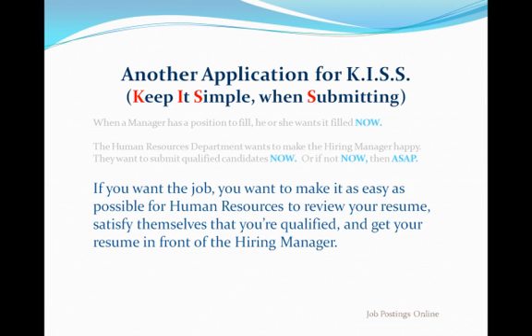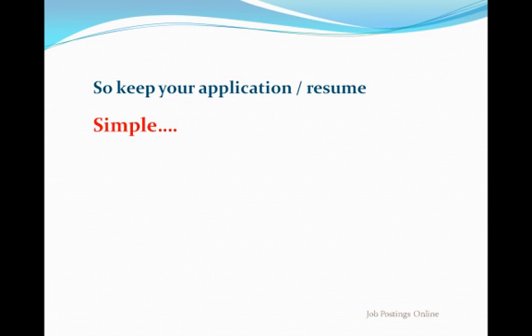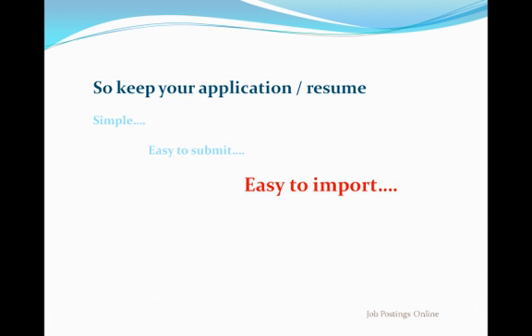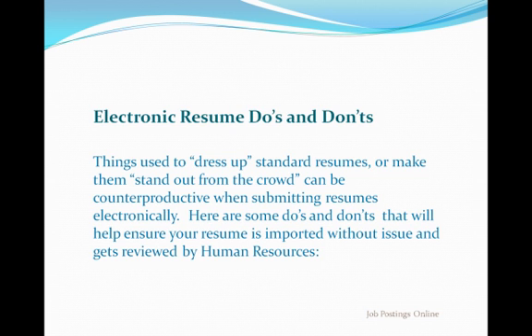Second, when that job you've always wanted becomes available, be ready immediately with a human resources-friendly resume. You want to be among the first to apply. Employers tend to look for quality of information, not quantity. So keep the resume's format and content simple. Use a format that makes your qualifications easy to submit and even easier for the human resources department or professional recruiter to process. That makes it easy for the hiring manager to evaluate in reference to the open job. Keeping it simple when submitting is really quite easy. Just remember, techniques used to grab attention visually — things like graphics, unique text formatting, strategic use of symbols, and so on — can actually be counterproductive. Here are some do's and don'ts that will serve you well.